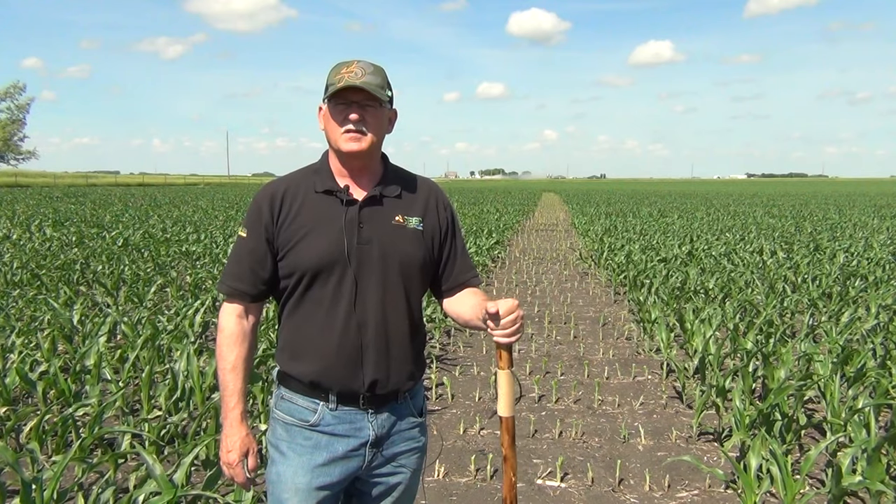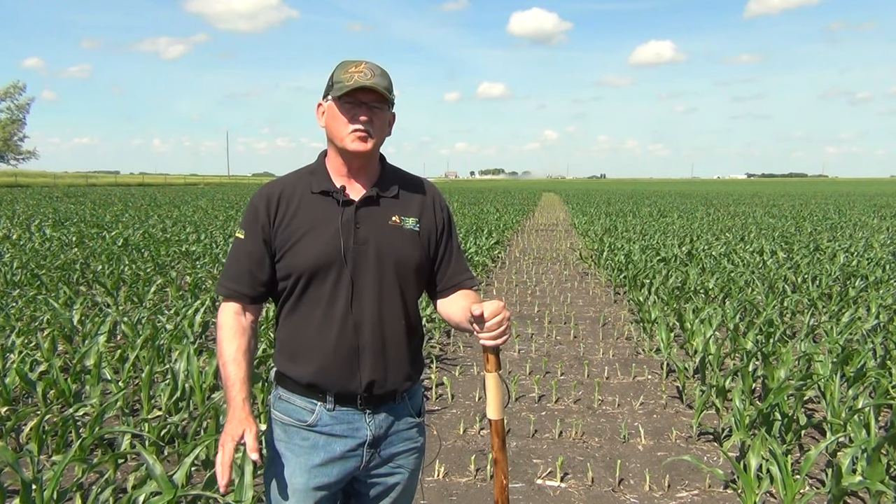Dan Bjorklund here in North Central Iowa at a research plot that is going to be fascinating to observe this year.